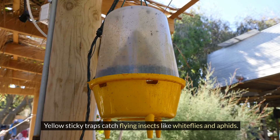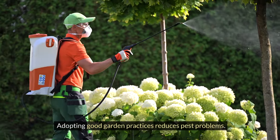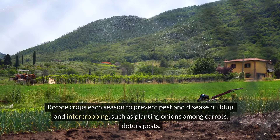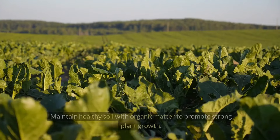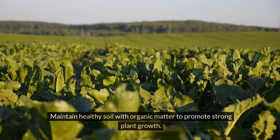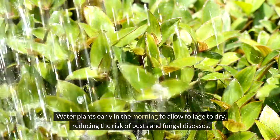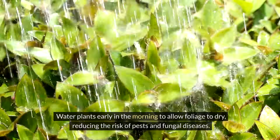Yellow sticky traps catch flying insects like whiteflies and aphids. Adopting good garden practices reduces pest problems. Rotate crops each season to prevent pest and disease buildup, and intercropping — such as planting onions among carrots — deters pests. Maintain healthy soil with organic matter to promote strong plant growth. Water plants early in the morning to allow foliage to dry, reducing the risk of pests and fungal diseases.